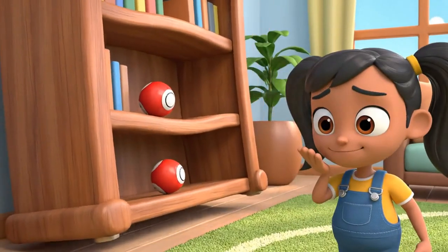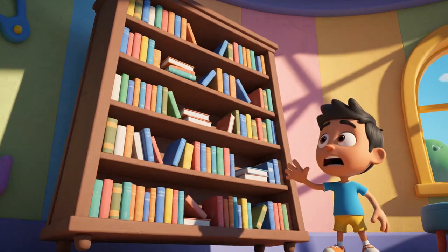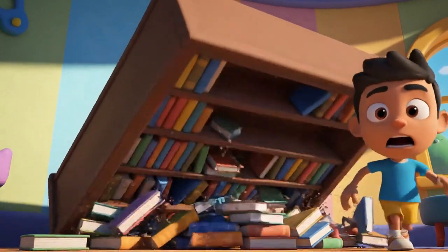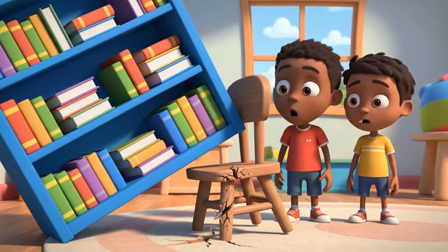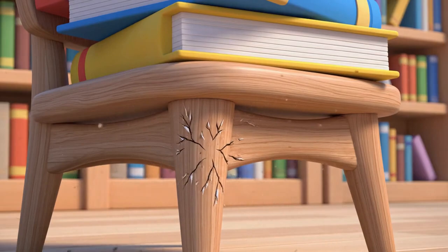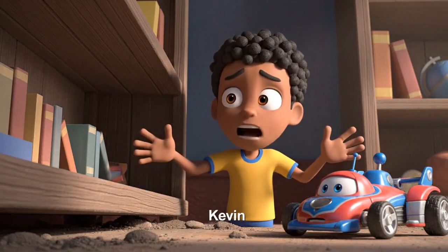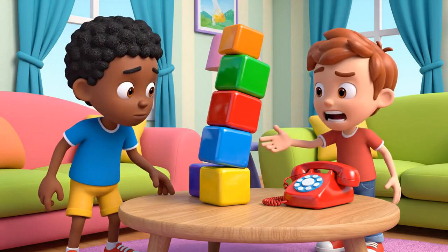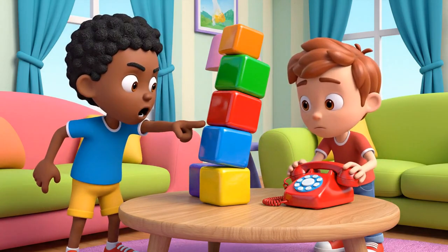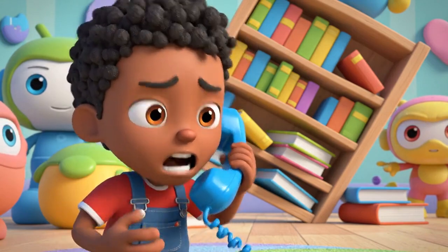Smash! It's wobbling — that chair can't hold it forever, Kevin, it's going to fall! Oh no, my robo racer is down there and the shelf is too heavy for us to move. Don't touch it, Kevin, it might fall!